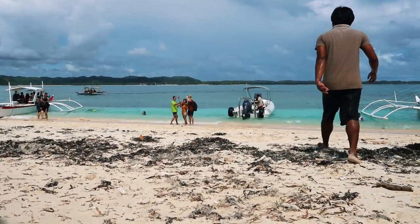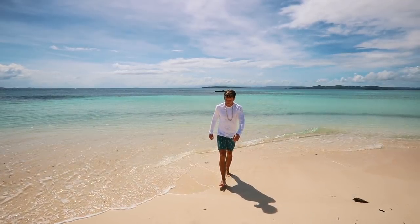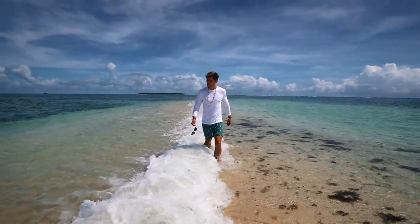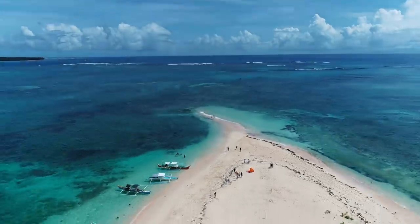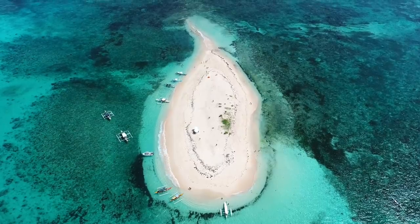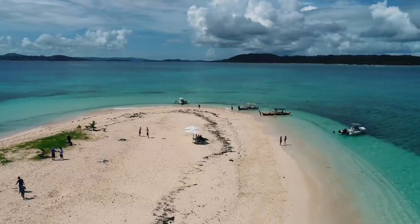Jamie's getting some fan photos down there. Appropriately — or inappropriately — named is Naked Island. And as you can see, there is absolutely nothing to it other than a beautiful white sand beach surrounded by the incredible blue waters of the Philippines. But after a good 35 to 40 minutes, it was time to head back on the boat because you start to cook pretty quick.